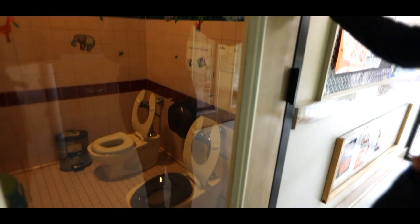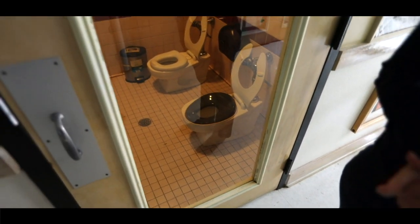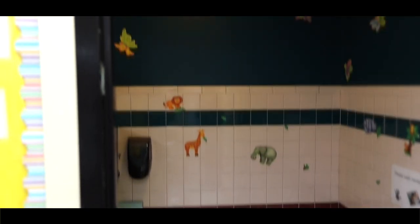We actually do start toilet training at this age. As the children wake up from nap, we'll take them two at a time to make it a social event. If they have a success, it's a big deal; if they don't, it's no big deal. Either way, they get to get up on the step stools and wash their hands.